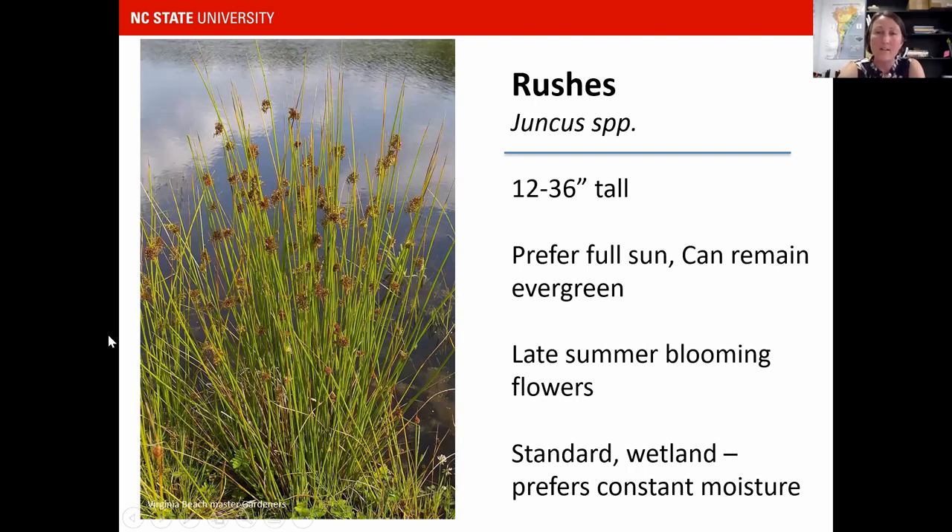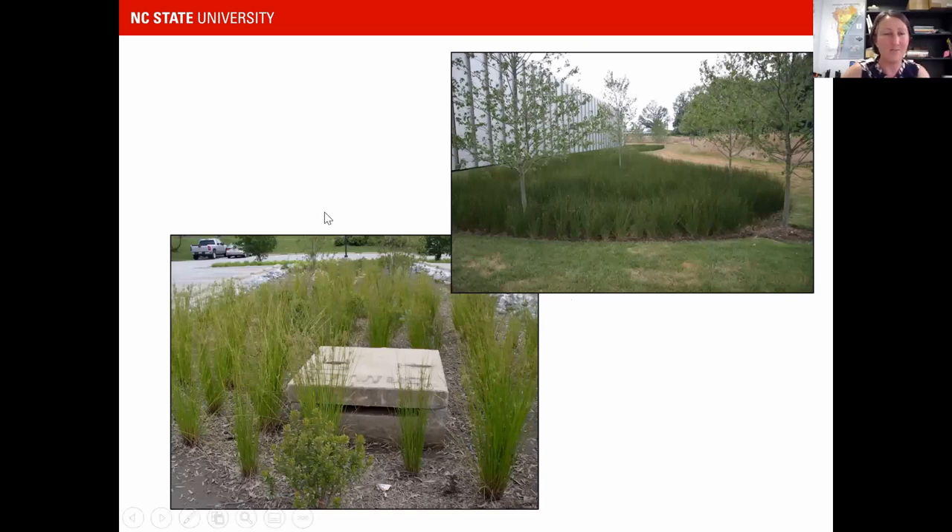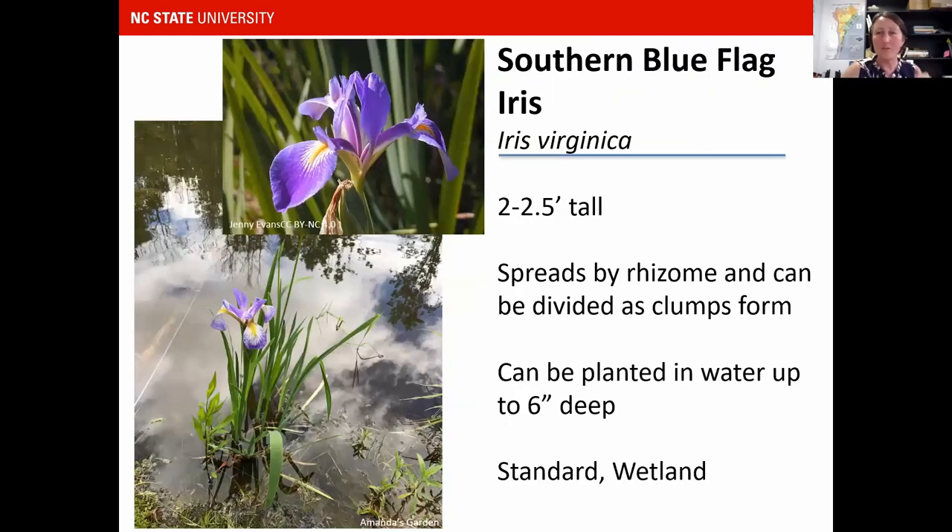My rain garden stays a little wetter in the center even when the banks are dry, and it's shady about half the day. In the basin I've planted rushes — they have great texture and want to grow in wet ditches, so they're easy to grow. Don't be afraid to plant masses of just one thing — these are really beautiful examples of rain gardens planted out entirely with rushes right in the center, which looks really striking. Along with my rushes I have blue flag iris — I like that combination of something simple like rushes and then little pops of purple when the irises bloom.